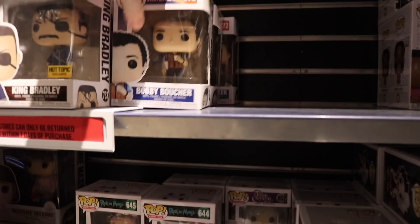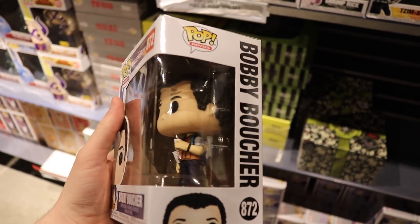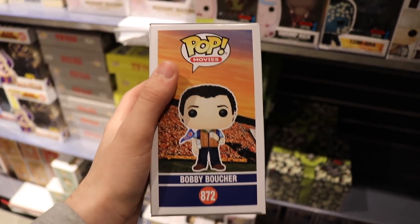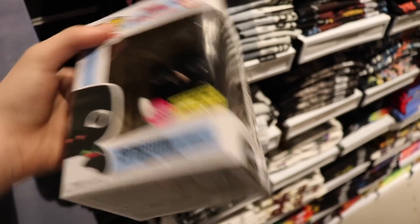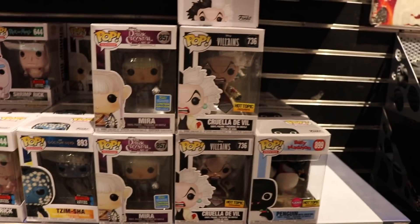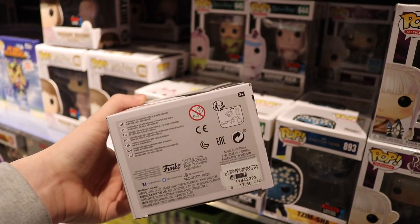They also got Bobby here from The Waterboy. I don't know if I'm going to grab him, but I am a big fan of this one. I like the way the backpack looks — it's got the flag and stuff, though there's no real spot that shows the flag except for on the left side. Still pretty cool. They also have Penguin with Cocktail from Billy Madison — that one's pretty cool. It's the flocked version as well. And Cruella de Vil is one that I like as well.